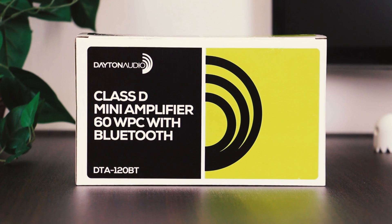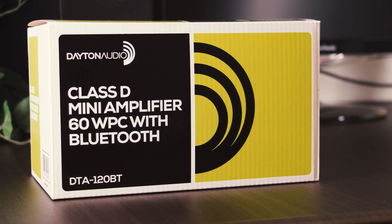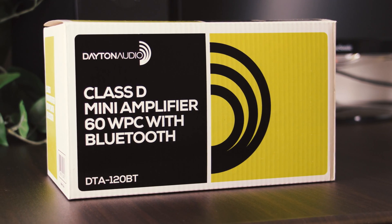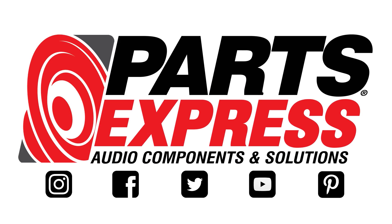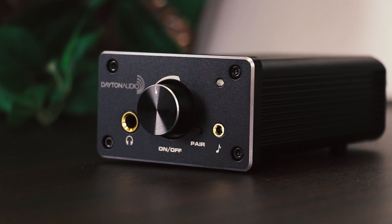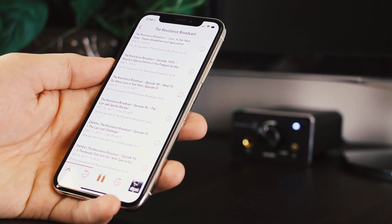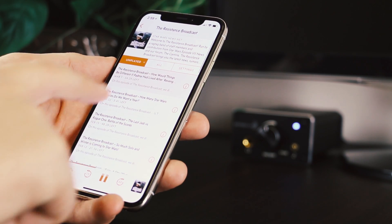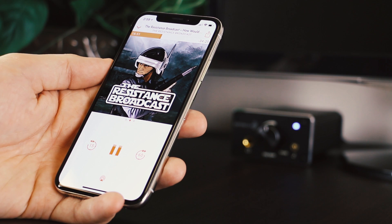The DTA-120BT adds something to a classic amp that really makes it a powerful player in the market of desktop amplifiers. Power and convenience meet up when you get access to 120 watts of Class D power via high quality aptX Bluetooth from your computer or mobile device.